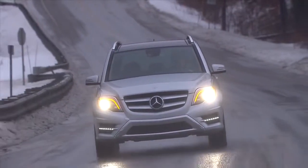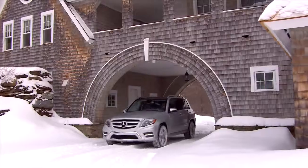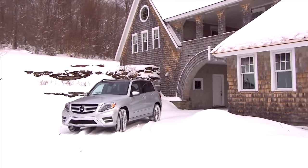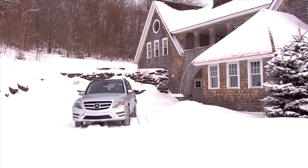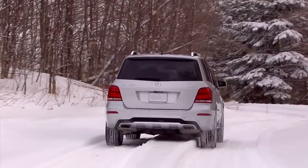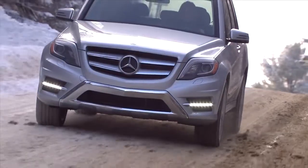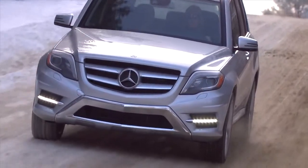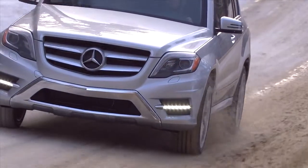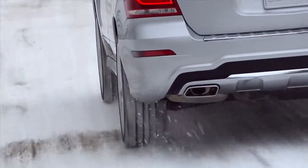The GLK 350 is offered with rear-wheel drive or 4MATIC all-wheel drive. 4MATIC offers several benefits over many other systems — it's one of the lightest and most efficient systems on the market. Its four-wheel electronic traction system always sends power to the wheels that can use it best, so if one, two, or even three of the wheels begin to slip.